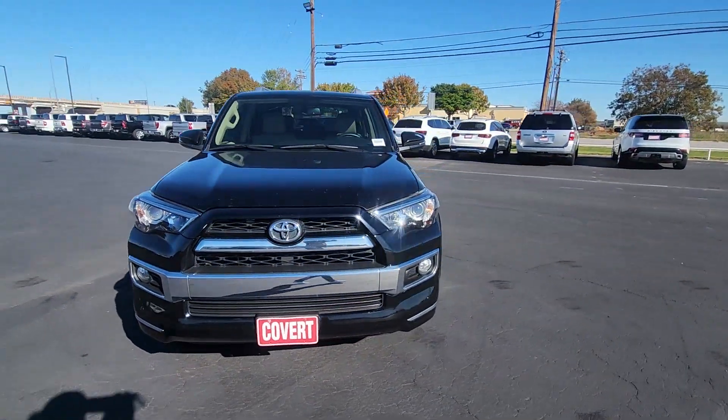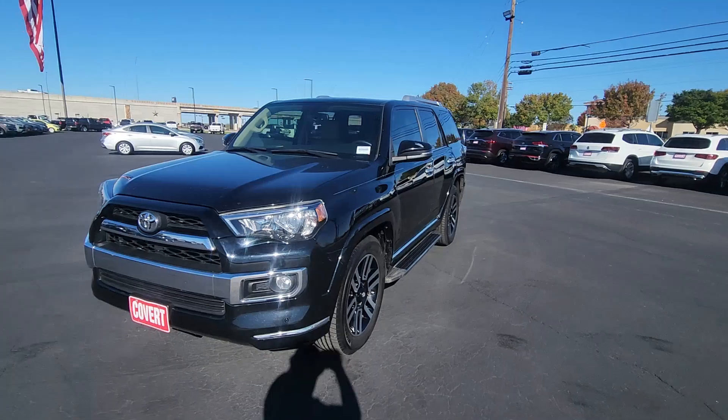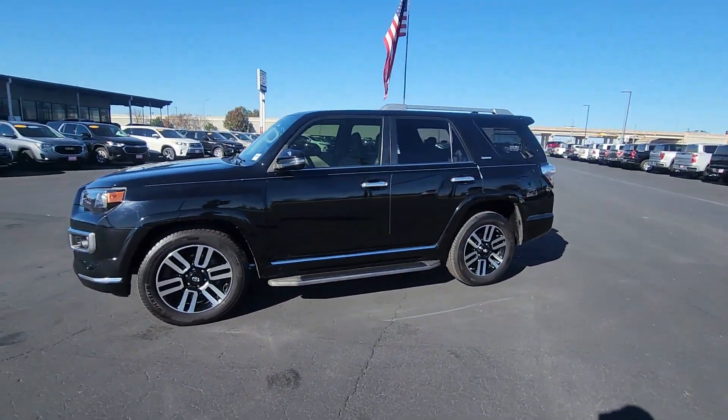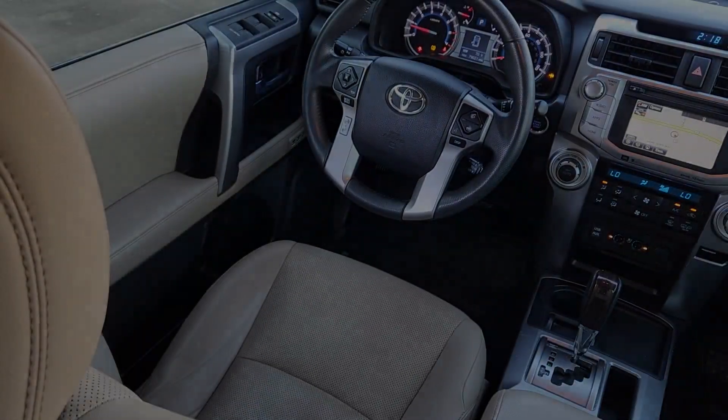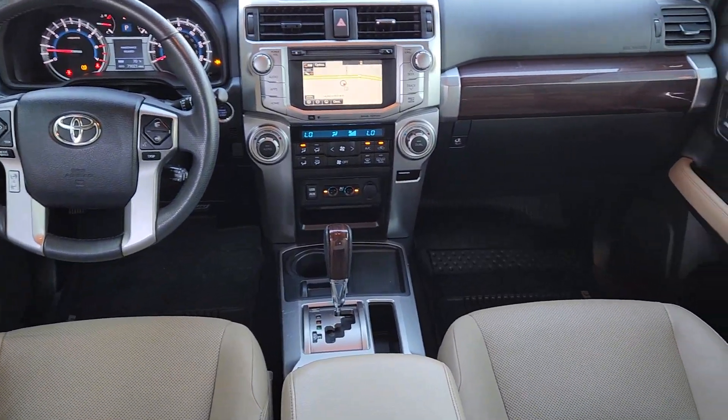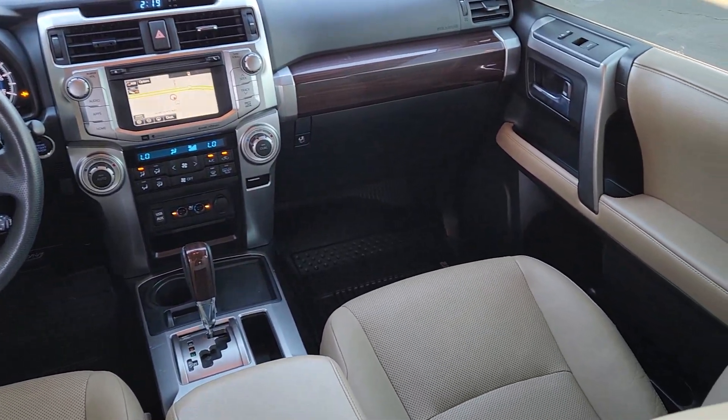The following are some of this vehicle's highlighted options: heated and/or cooled front seats, navigation system, moonroof, keyless entry, backup camera, satellite radio, heated mirrors, power passenger seat, fog lamps, and dual-zone AC.